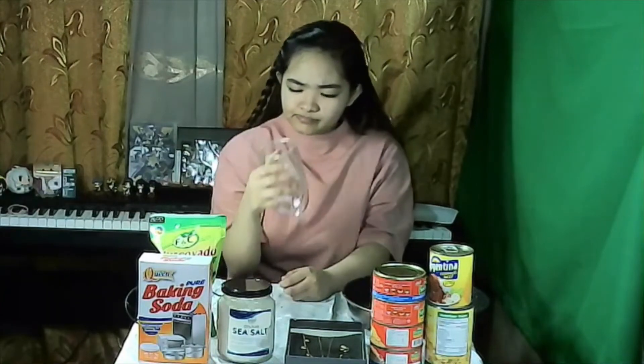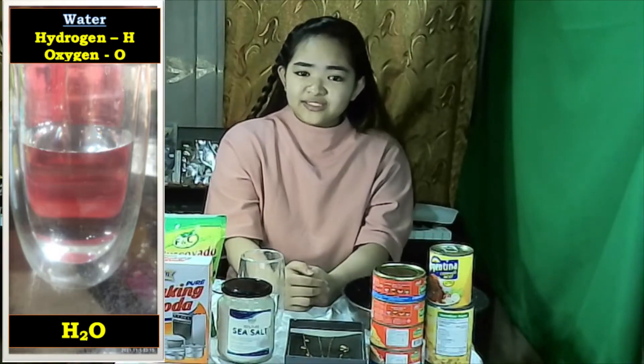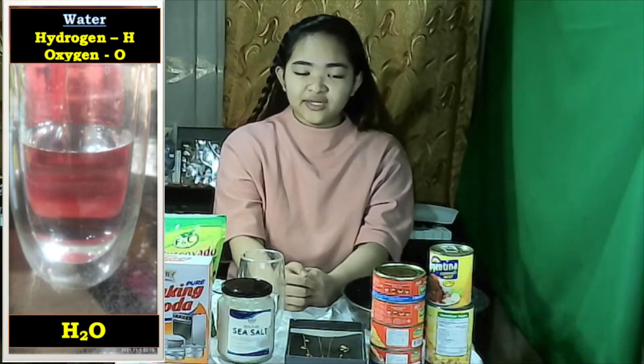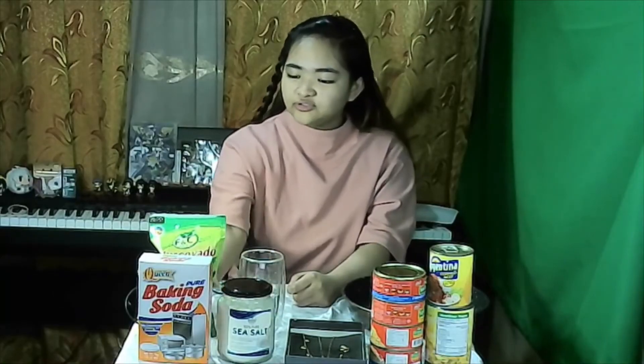Let me drink some water. Did you know that water is a compound? Water is a combination of two atoms of hydrogen and one atom of oxygen.